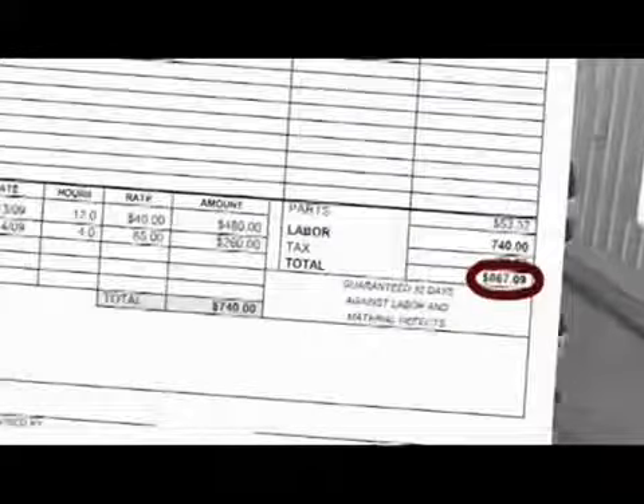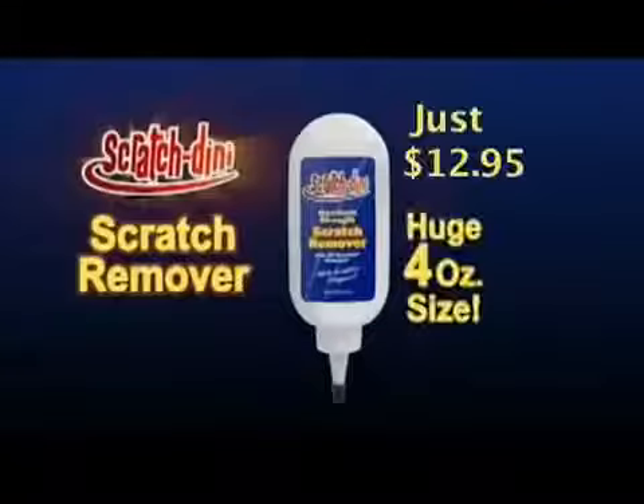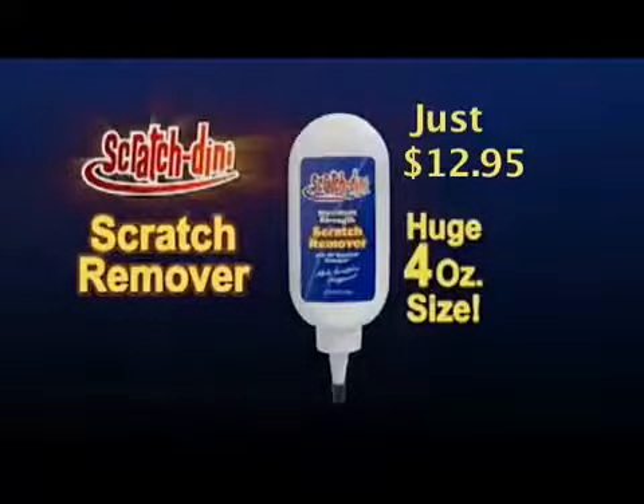So forget about paying a collision shop hundreds to sand, paint, and buff out scratches. Call now to get a huge four-ounce tube of Scratchdini, enough to fix hundreds of scratches.